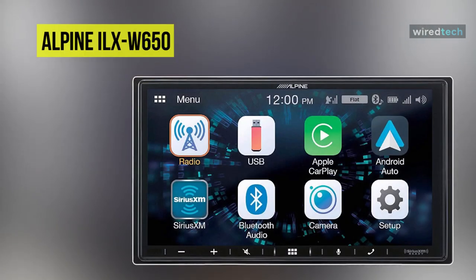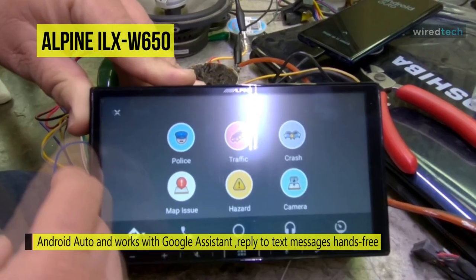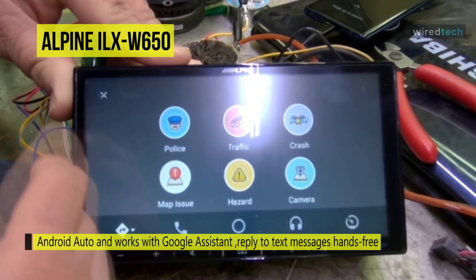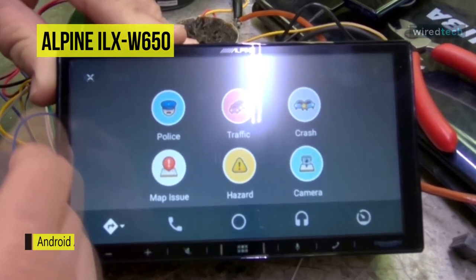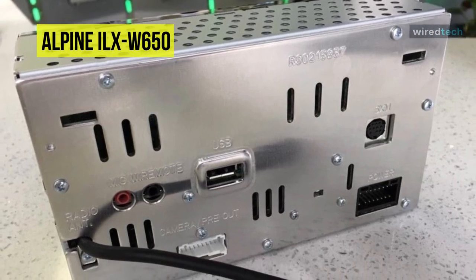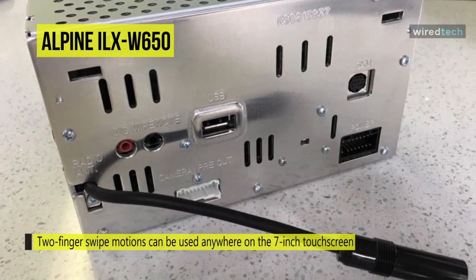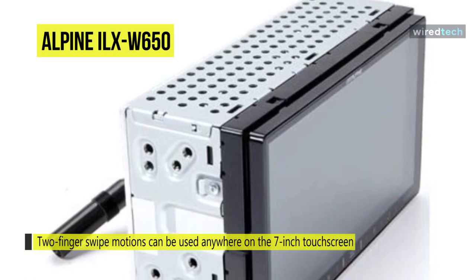Next in line is the Alpine ILX-W650. This unit includes Android Auto and works with Google Assistant. Android Auto allows users to play music, get driving directions, interact with smart home devices, and reply to text messages hands-free. It also works with Apple CarPlay, accessed through the capacitive touchscreen with a mic button to activate Siri. Two-finger swipe motions can be used anywhere on the 7-inch touchscreen to control volume, skip tracks, and pause by swiping up, down, left, or right.